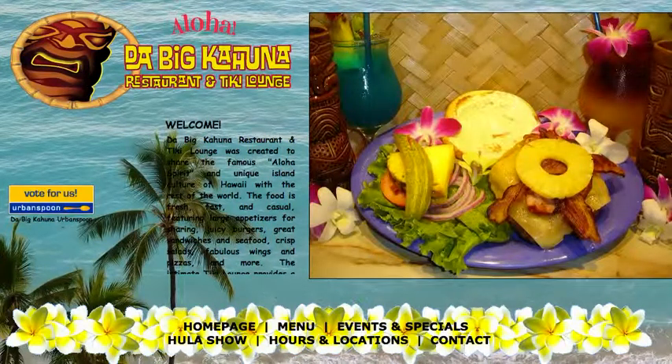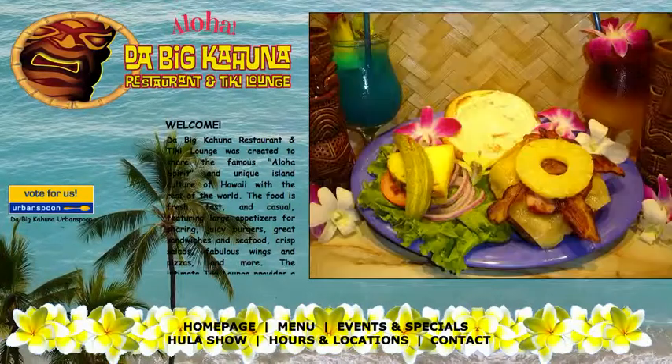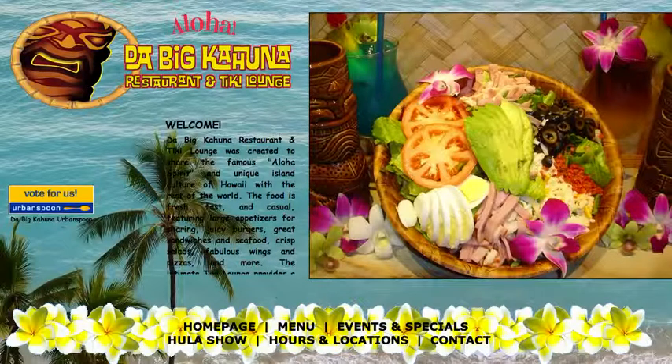Hey Steve, my name is Trent. I'm a local marketing consultant. I specialize in helping restaurants increase their profits by catching customers who are searching for somewhere to eat or drink while they're out and about on their mobile devices.